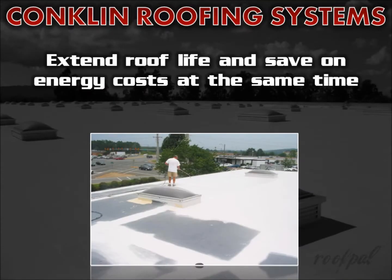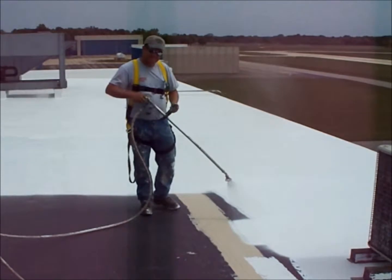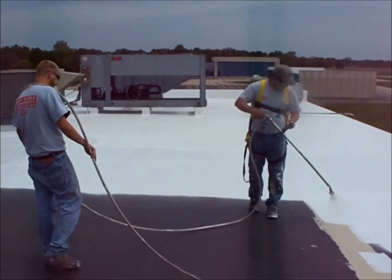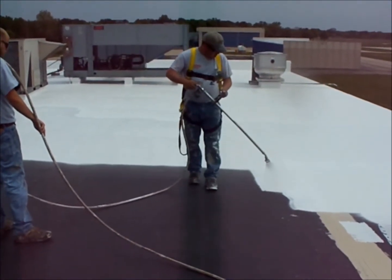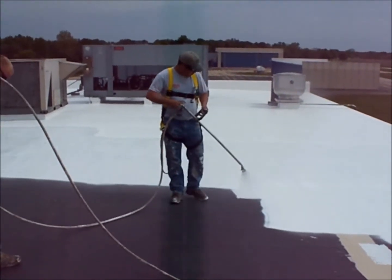You can extend the life of an existing EPDM or modified bitumen roof and save your customers on their energy costs at the same time with Conklin's innovative roof recoating systems. This is an extremely effective and economical alternative to tear off and re-roofing. Adding a white, energy efficient, lightweight coating on top of a black roof avoids the expensive removal and disposal of the existing roof and the tremendous workplace disruption it causes.